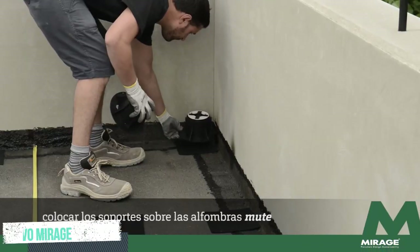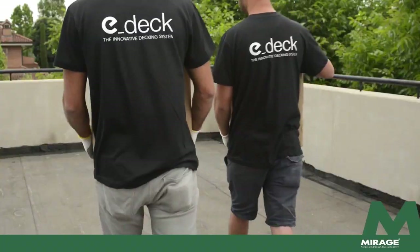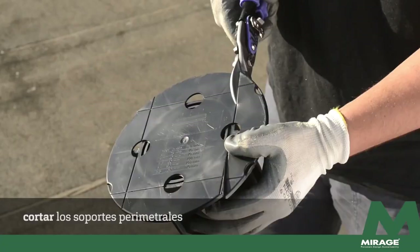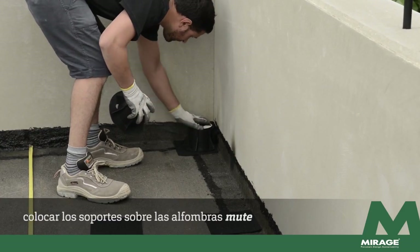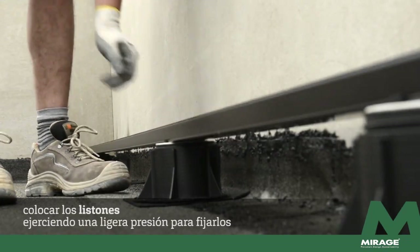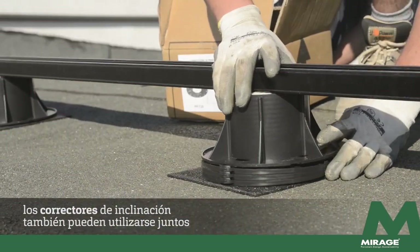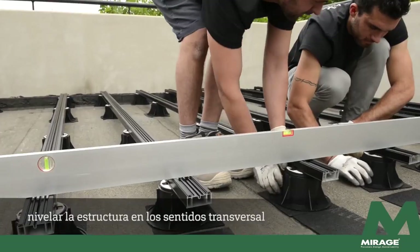Evon Mirage. Installation on raised pedestal system exploits the conventional system of floating or raised floors. With this laying system, all the pipes and wiring systems laid beneath the tiled surface can be inspected at any time. It offers instant accessibility simply by lifting and removing the slabs.